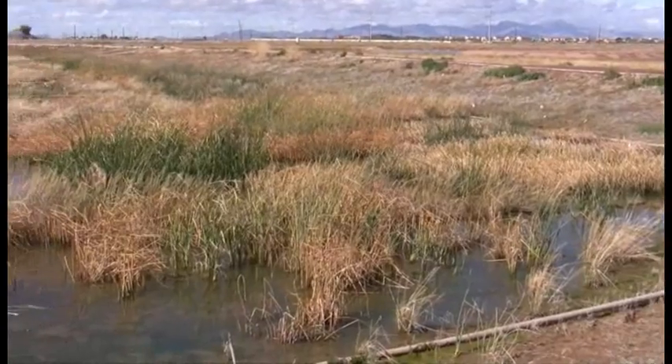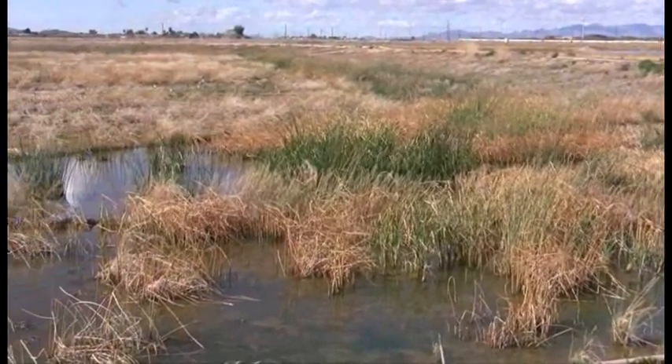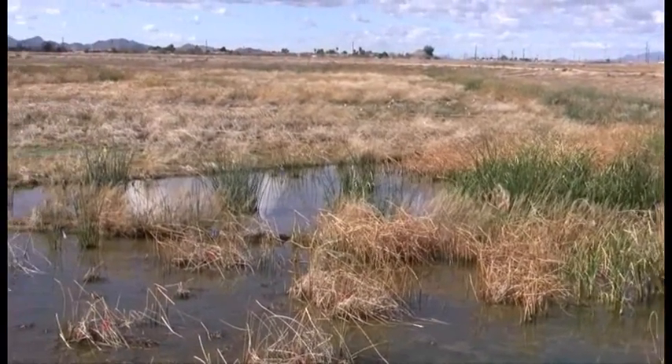We're now into the second phase of the Tres Rios project, the overall program. Phase one was a series of levees constructed to help provide flood protection. This wetland here also serves as flood protection as well as environmental restoration.